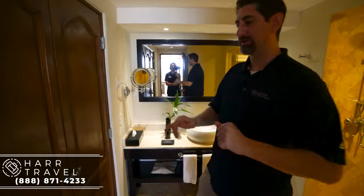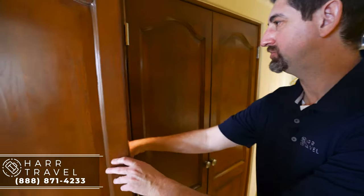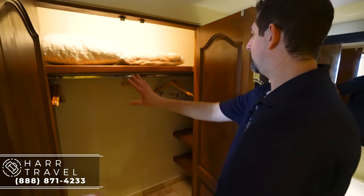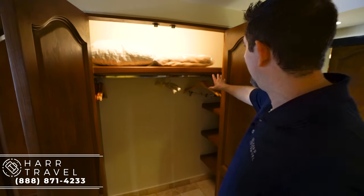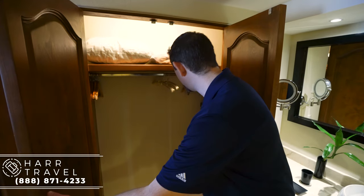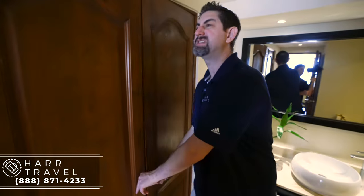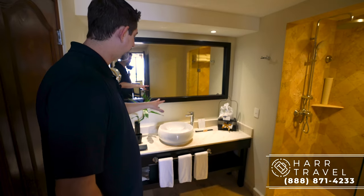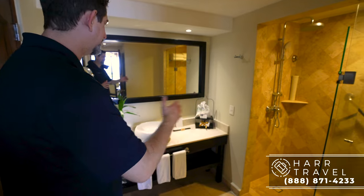I'd like to point out the storage first — you've got a little bit of storage just in there. Let me open that up so you can see what it looks like. You've got quite a bit more hanging storage; you can get more hangers upon request and you've got your extra pillows and blankets. More storage on the side — keep in mind this is the second set, not the master. Over here you're going to have a large vanity — it is a single vanity but pretty big size.